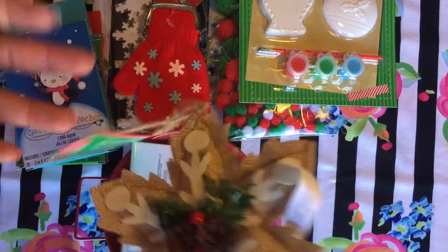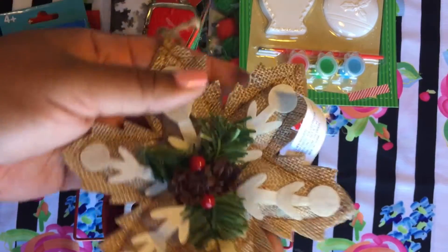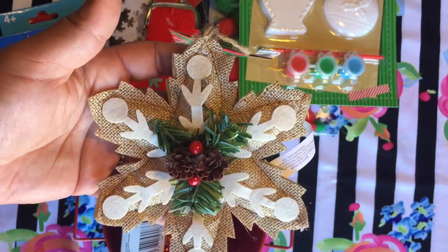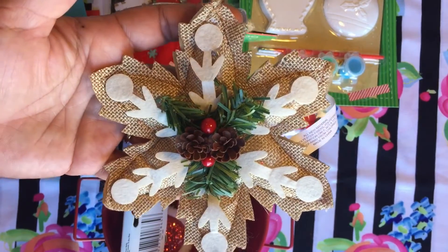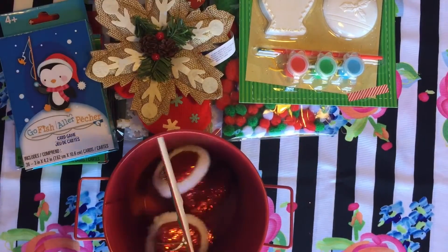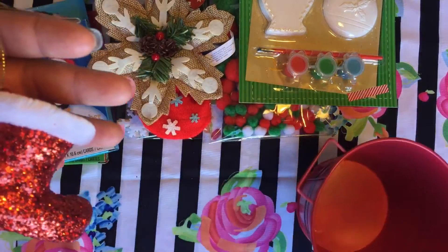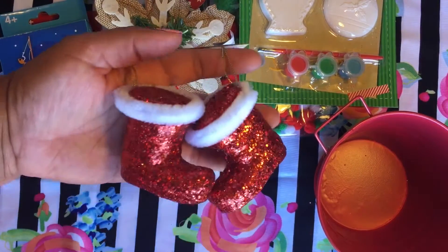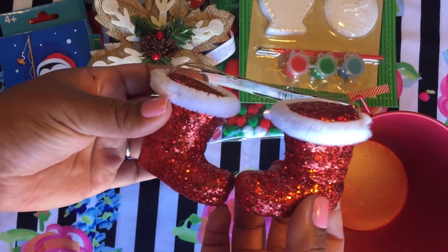I got this really cute ornament — it's really pretty and actually well made. Sometimes at Dollar Tree the ornaments aren't that great, but this one I loved. Amazing, thank you Dollar Tree — really good find! And then I got the Santa boots. The glitter is coming off a little bit, but if you put some hairspray on them they'll last a long long time and they're so pretty.